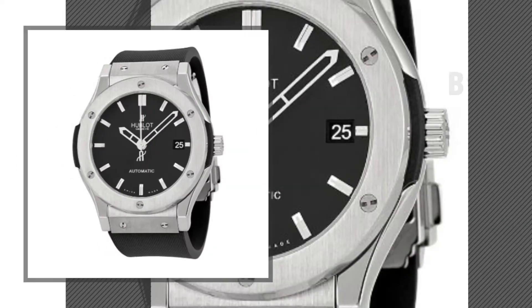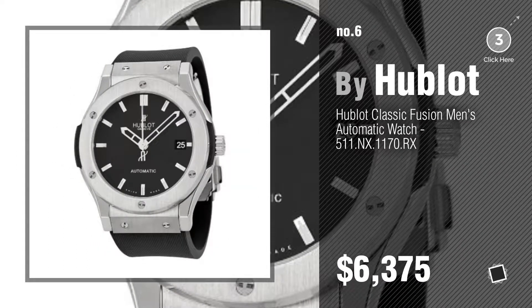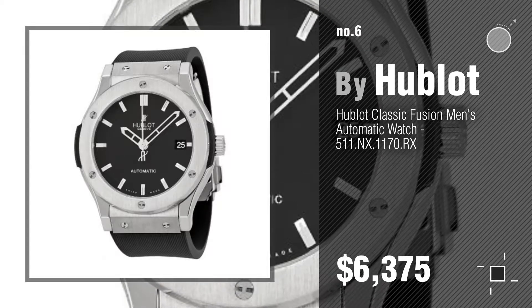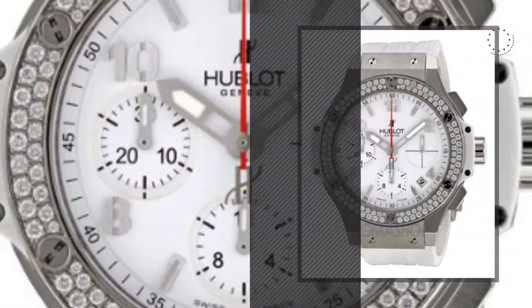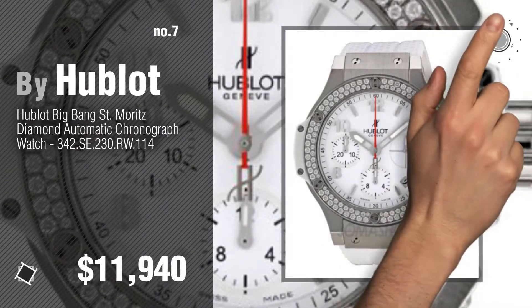Number 6, number 7. Click the circle to find more amazing products and gift ideas.